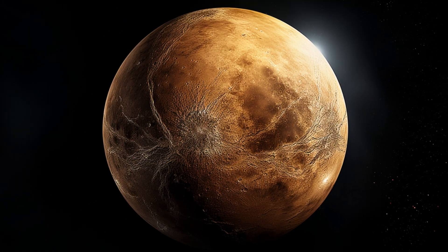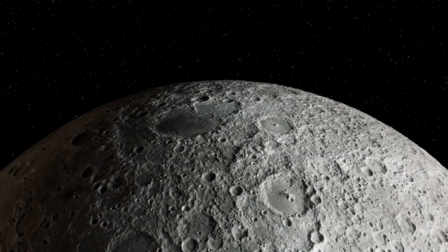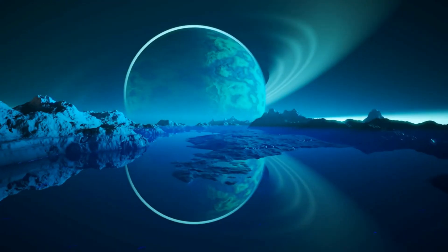Why are scientists obsessed with Titan's cloud? We're revealing the groundbreaking discoveries that could rewrite our science textbooks. Titan isn't just another moon — it's a treasure trove of scientific mysteries.